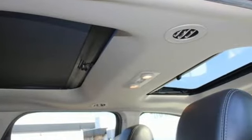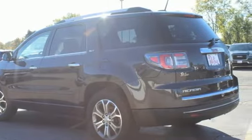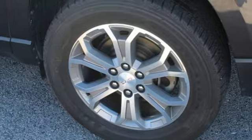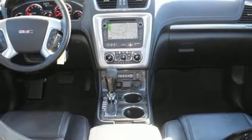Automatic transmission, front heated leather bucket seats, wireless audio streaming, rear parking sensors, dual zone climate control, OnStar 4G LTE Wi-Fi hotspot, external memory control, aluminum wheels, remote engine start, and V6 engine.